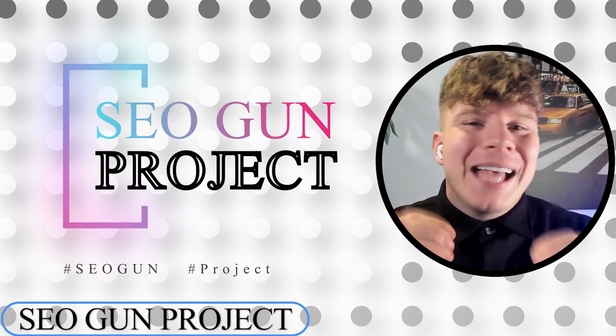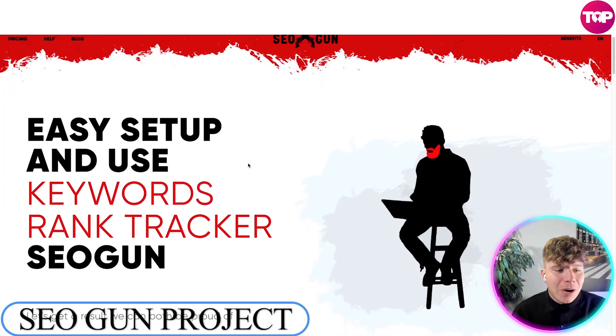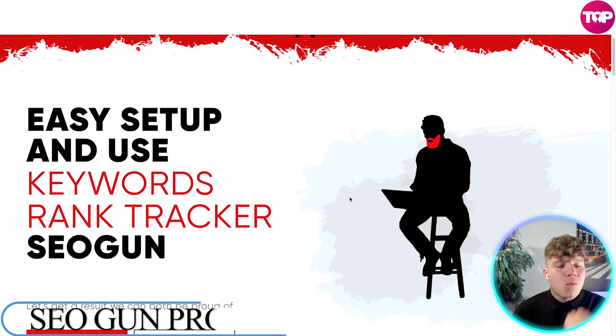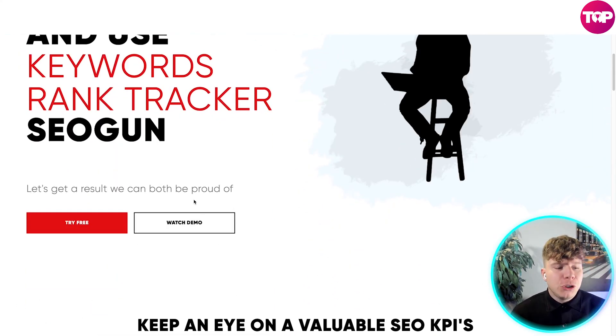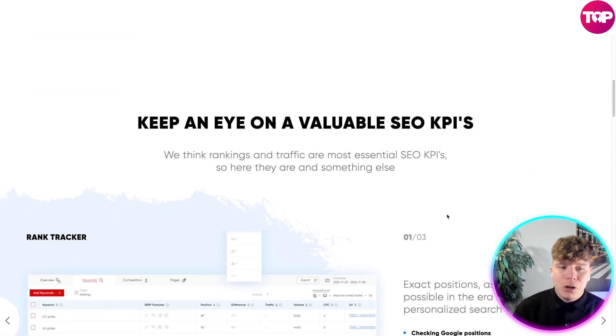Today I'm reviewing SEO Gun, a fantastic keyword rank tracker. Pay close attention, and at the end I might have a special price via the link down below. Here we are with SEO Gun — it's super easy to set up. You can watch the demo if you don't know what you're doing and try it for free, but pay attention to this overview first.